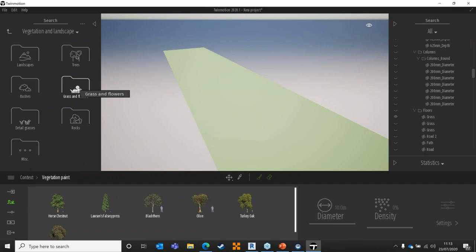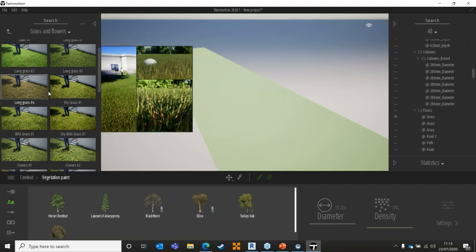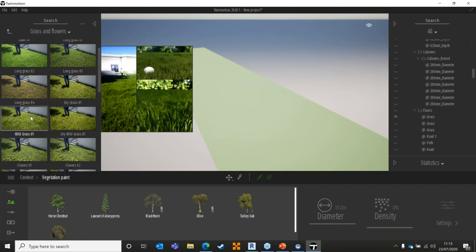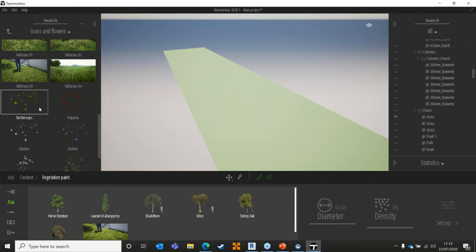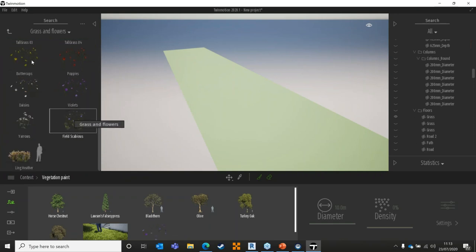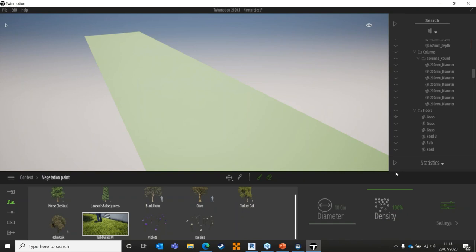I can go into my grass settings and say I want some 3D grass on there — maybe some semi-dry wild grass — and then grab some violets and daisies to build up a paintbrush. Each of these has its own settings, so I can set my wild grass to have a really high density, a few more horse chestnuts, fewer olive trees, fewer violets, and fewer daisies. You can configure that however you want.